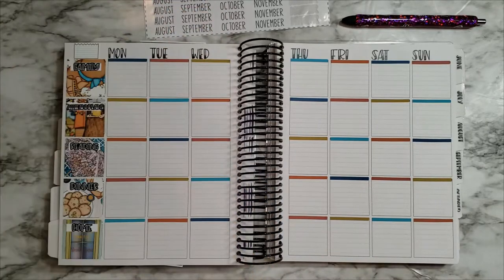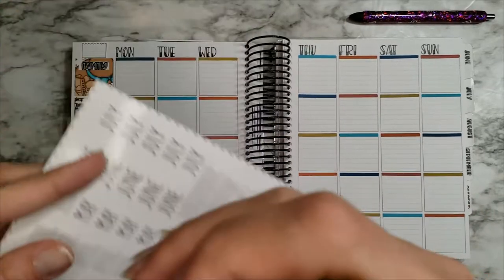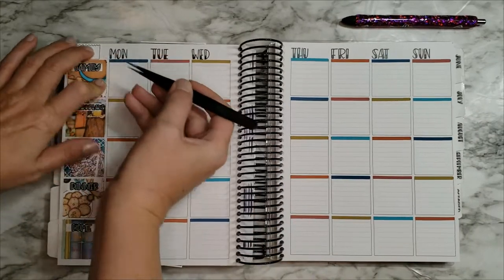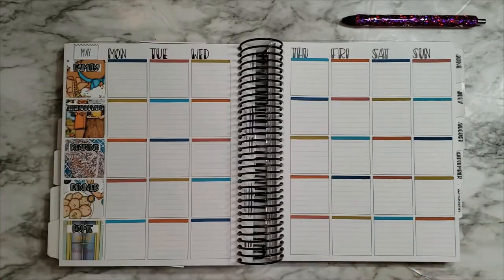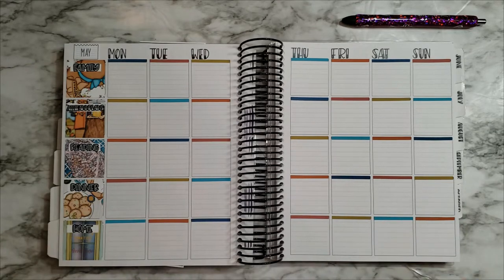That looks cute! Okay, I got all those things out of the way — let's go ahead and get May put in. Love that. And this is a Wonder Stickers Co. — trying to see if I can use all these up. Let's see what else we need — we need some numbers. Let's see what week do we start with.